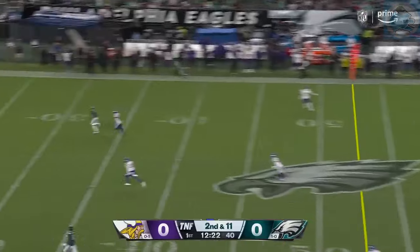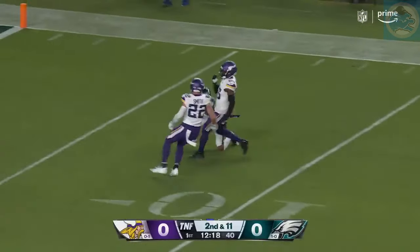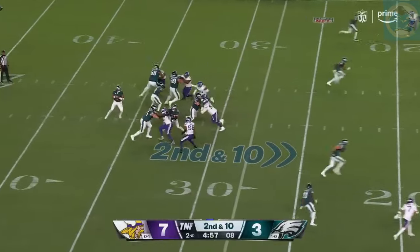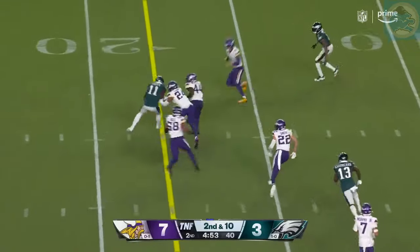First and ten. There's another completion to Brown. Play action, going deep — getting position and making the catch. Devontae Smith. Pressure this time. Wide open — A.J. Brown.